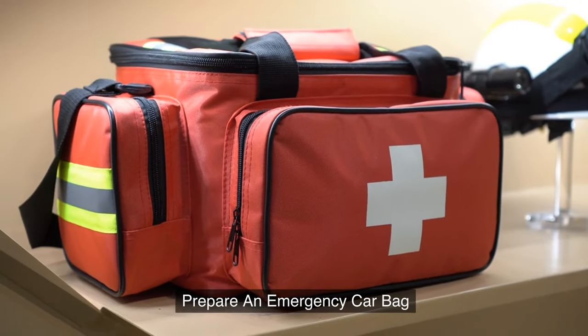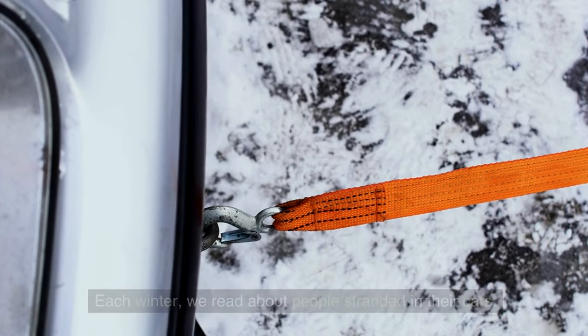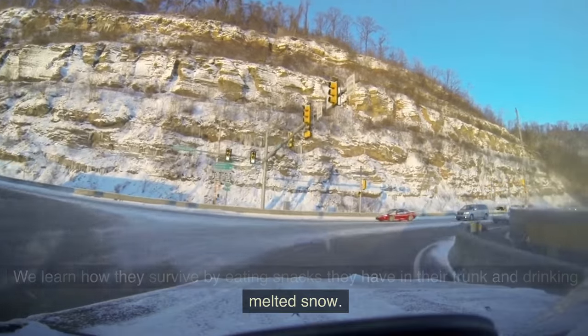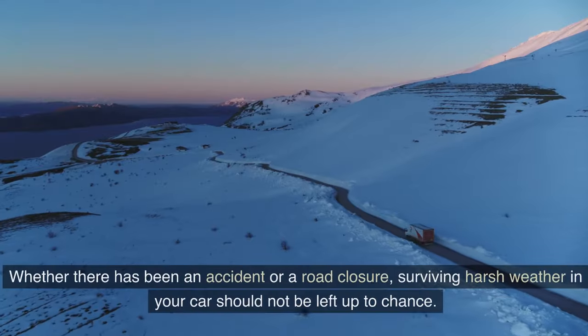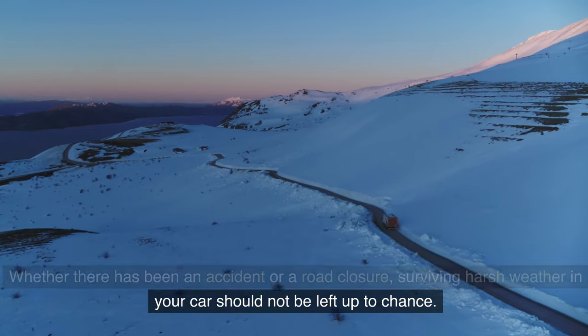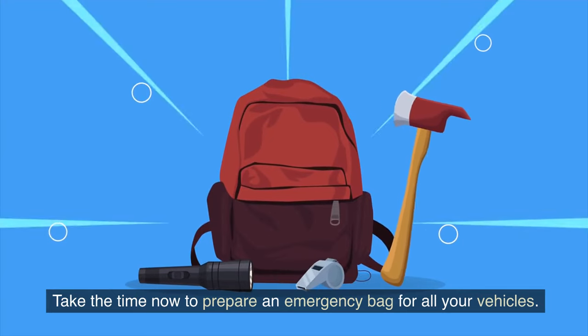23. Prepare an emergency car bag. Each winter we read about people stranded in their cars — we learn how they survive by eating snacks from their trunk and drinking melted snow. Whether there has been an accident or a road closure, surviving harsh weather in your car should not be left up to chance. Take the time now to prepare an emergency bag for all your vehicles.